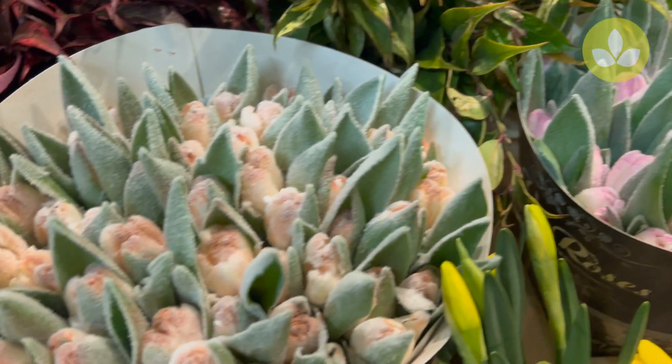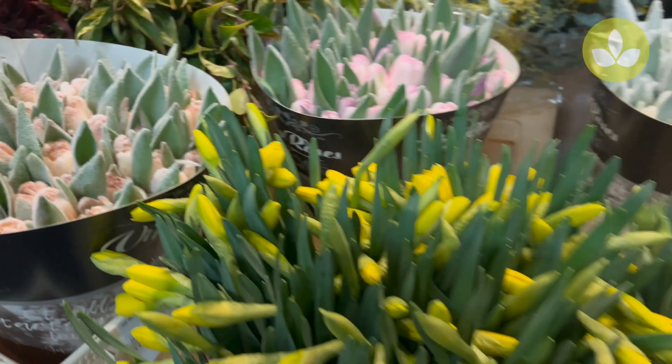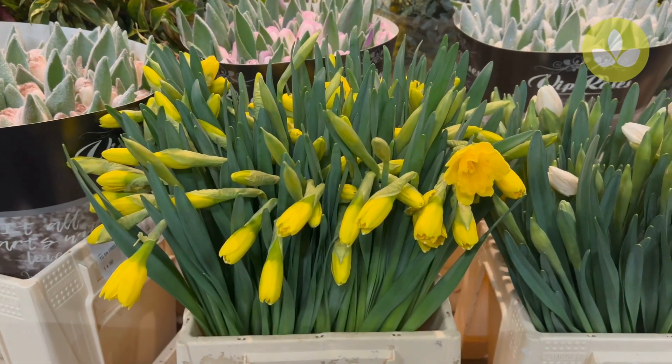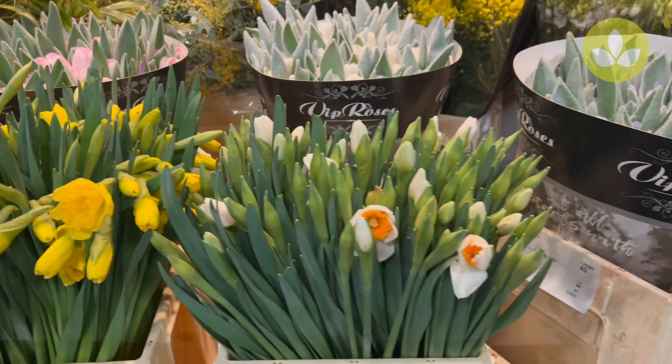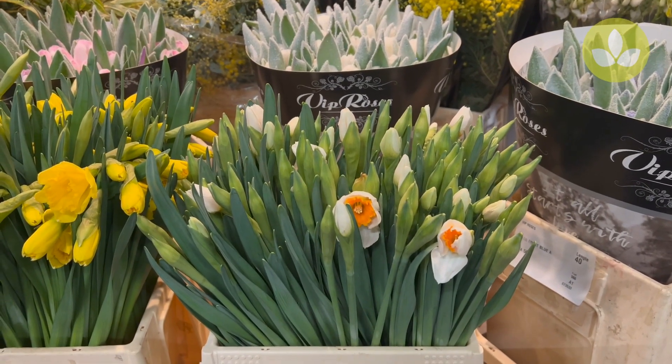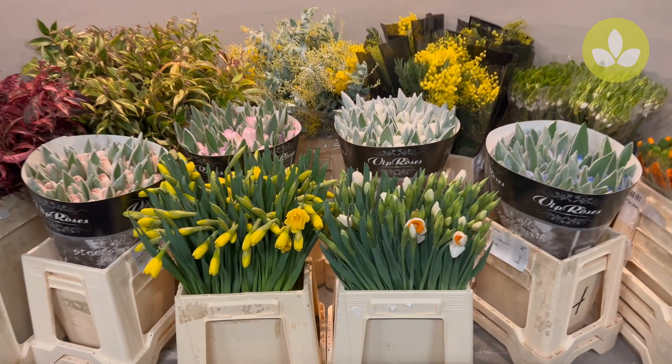And we have some brown ones. Then we have some beautiful daffodils — again this is the gigantic. And over here we have the Johann Strauss.